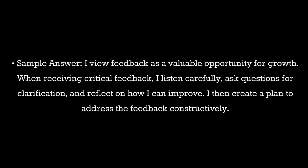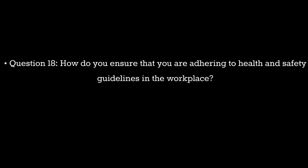Question 17. How do you handle feedback, especially if it's critical? Sample answer: I view feedback as a valuable opportunity for growth. When receiving critical feedback, I listen carefully, ask questions for clarification, and reflect on how I can improve. I then create a plan to address the feedback constructively.